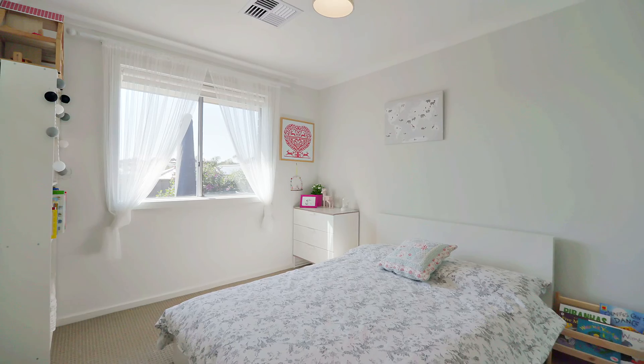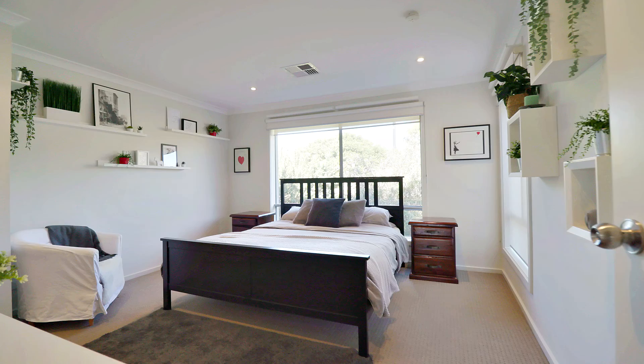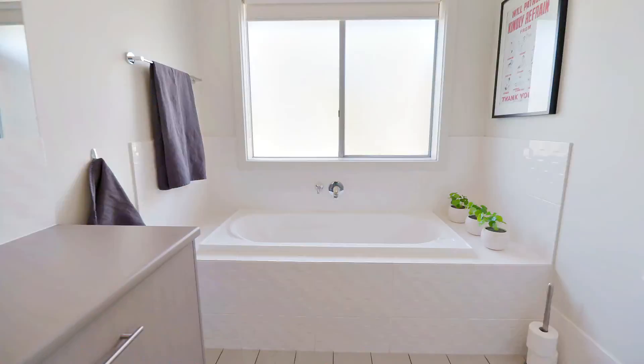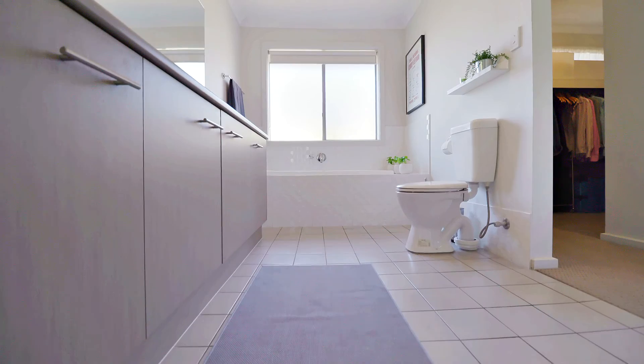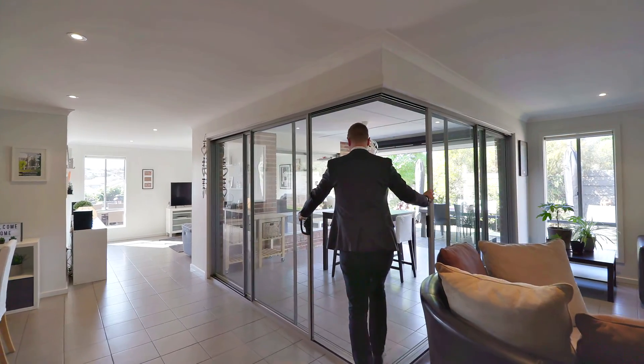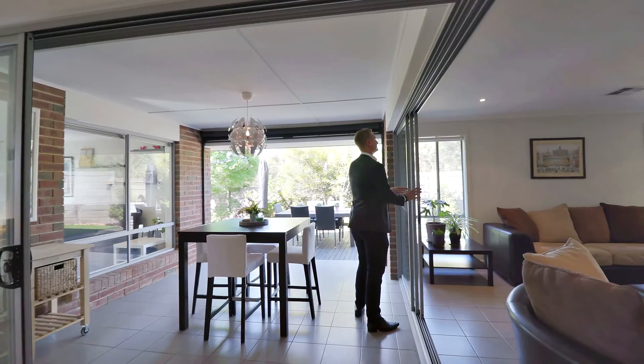Offering four bedrooms, two large living spaces and two bathrooms, but this is certainly not your standard master bathroom en suite. This has to be one of the nicest en suites I've ever seen in my entire career, cleverly blurring the line between inside and outside using this specially engineered corner-free design.